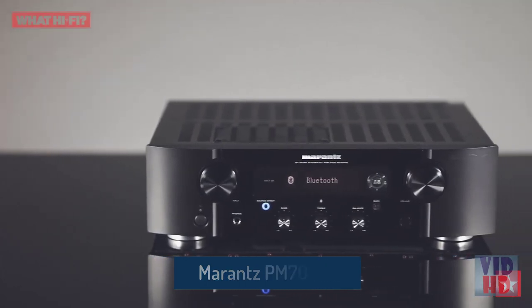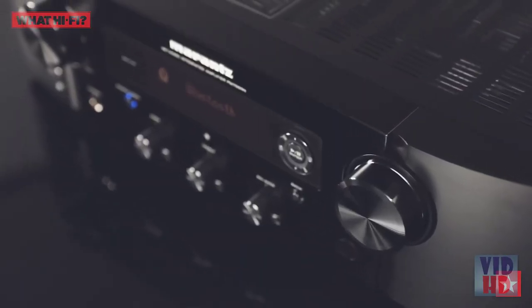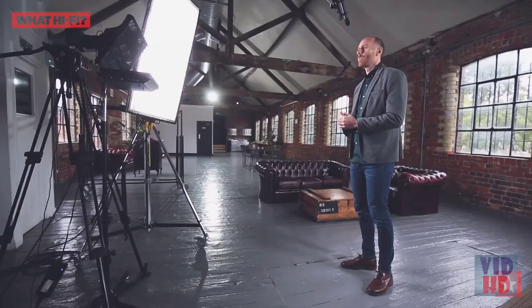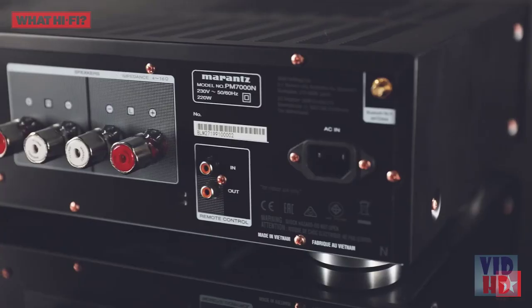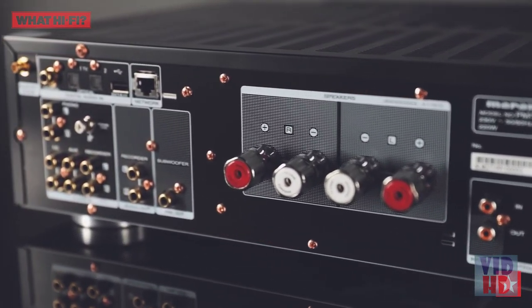The Marantz PM7000N streaming music system is currently unbeatable for less than a grand, and that's why it's a 2019 What Hi-Fi award winner. Practical yet entertaining, the PM7000N packs 60 watts per channel amplification, a high-quality DAC, and network streaming — you only need to add the speakers. It supports high-res streaming across digital inputs and from music servers, plus DSD streaming across the USB input. There are also four analog inputs, including a phono stage for a turntable.